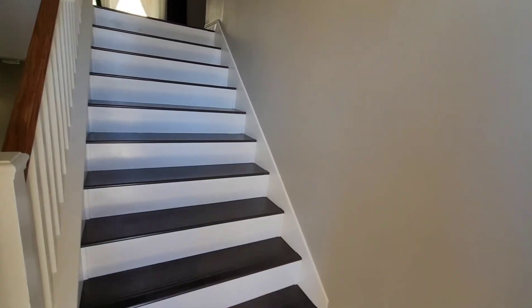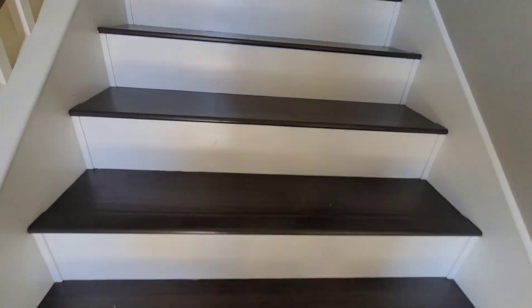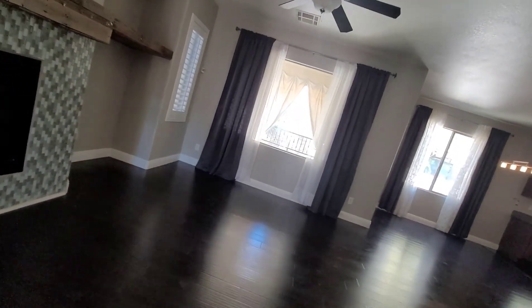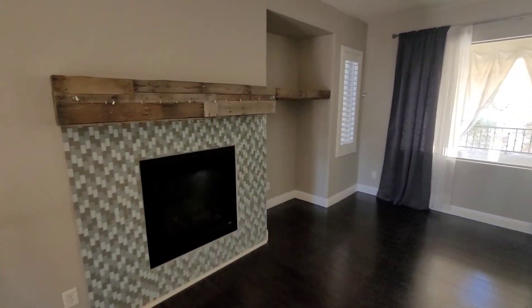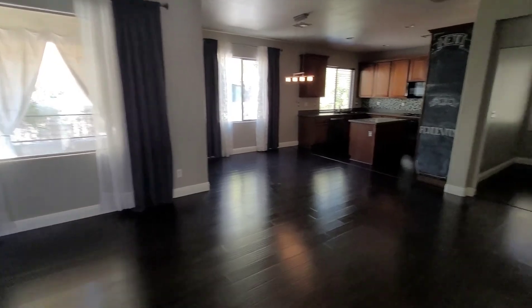All right, here we are. Nice wood on the stairs — did a good job on this. And there's the living room — a fireplace, wood mantle, nice rustic feel.